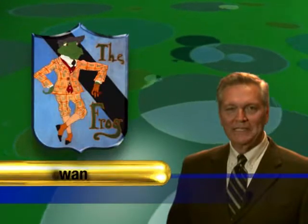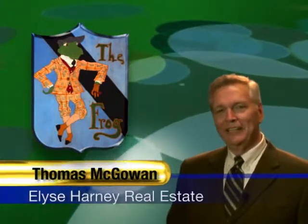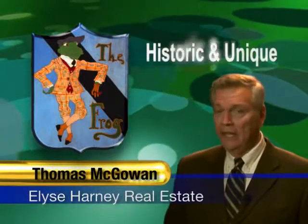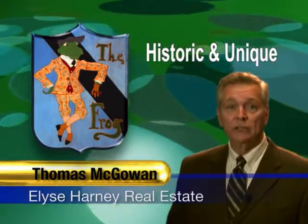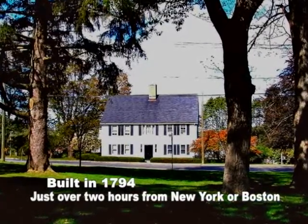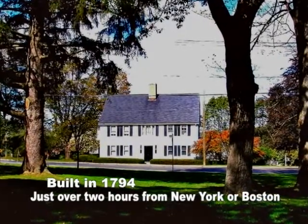Hello, I'm Thomas McGowan with Elyse Harney Real Estate. I want to thank you for joining us as we take a brief look at the Frog, a very historic and very unique condominium complex. This is the largest and most unique unit in the complex. Welcome to the Frog.